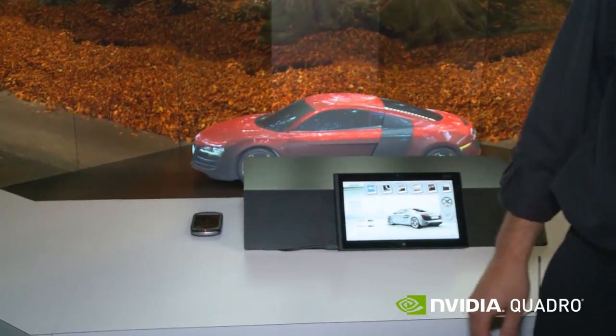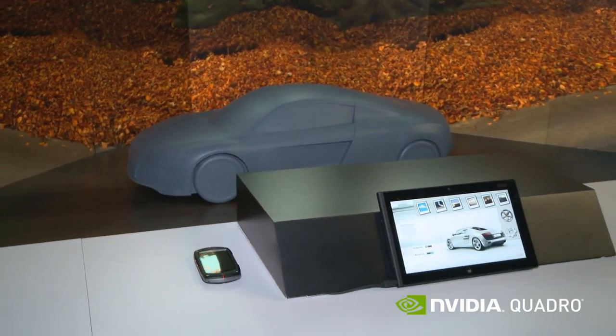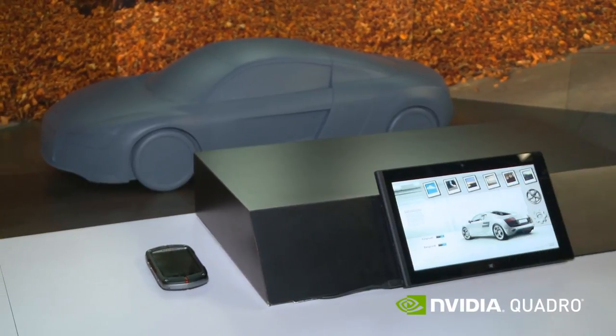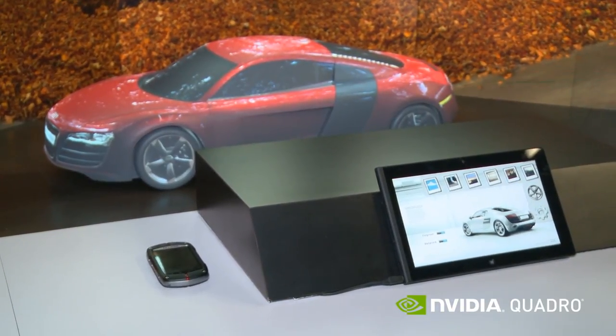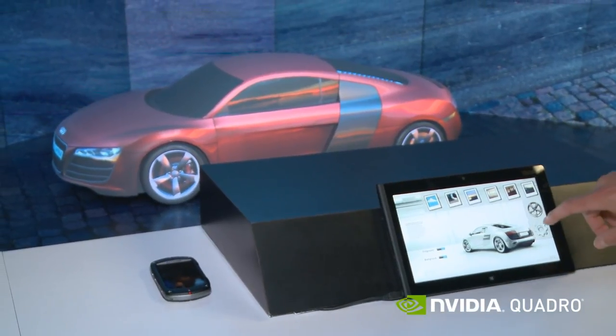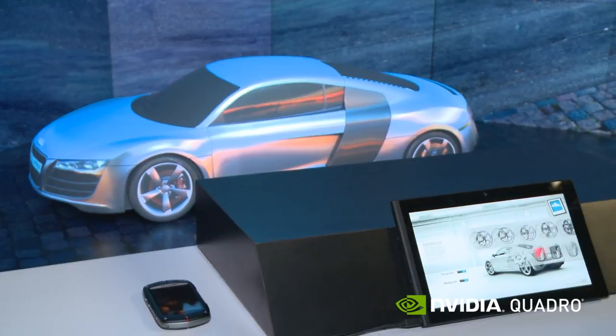What you're looking at here is a car that is actually being projection mapped. We have a 3D model of a car that we printed out, and on top of that we are projecting all the different images. We can come in and do a configuration, we can change the scene of where the car is, we can change the color of the car, and we can change the wheels.